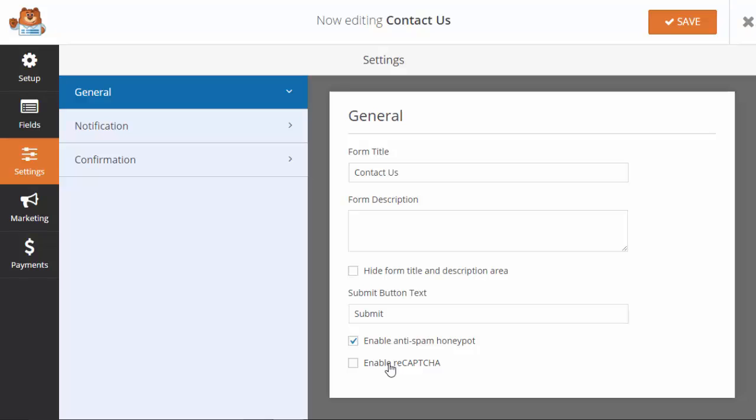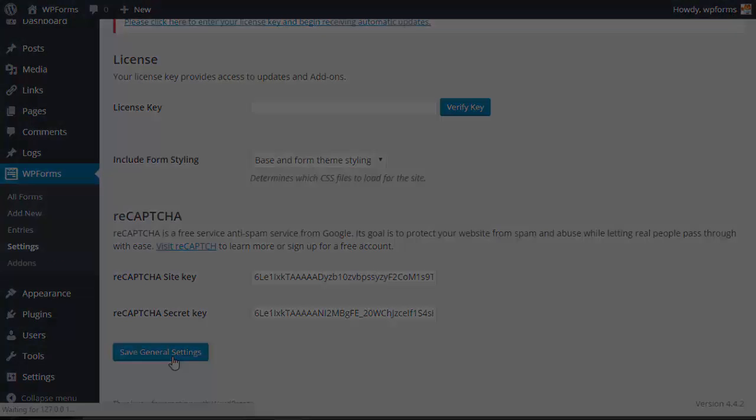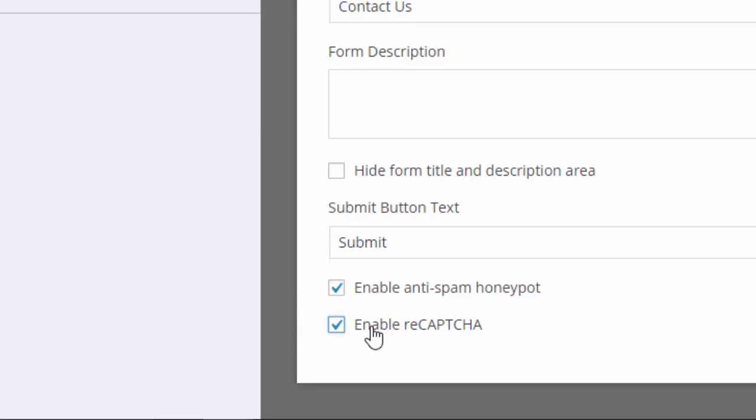Captcha is a technology that keeps spammers from submitting forms on your site while still letting your readers submit with no problem. First set up your reCAPTCHA through Google, then just check this box on your form and you're good to go.